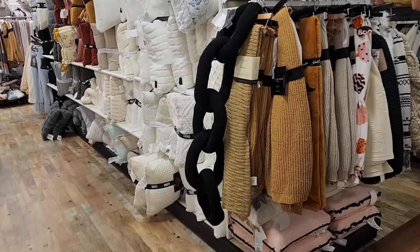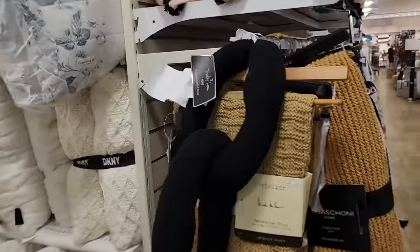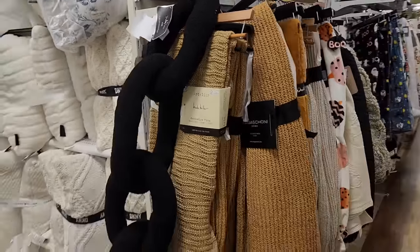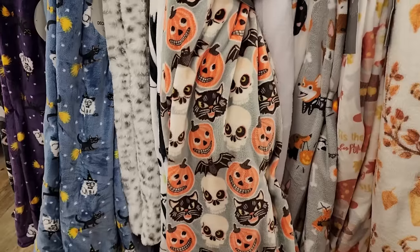Look at this for $25 - this is so weird, it's like a plush chain. Y'all, I've kind of avoided blankets this year but look at this - $17, just the cutest graphics, so soft too.